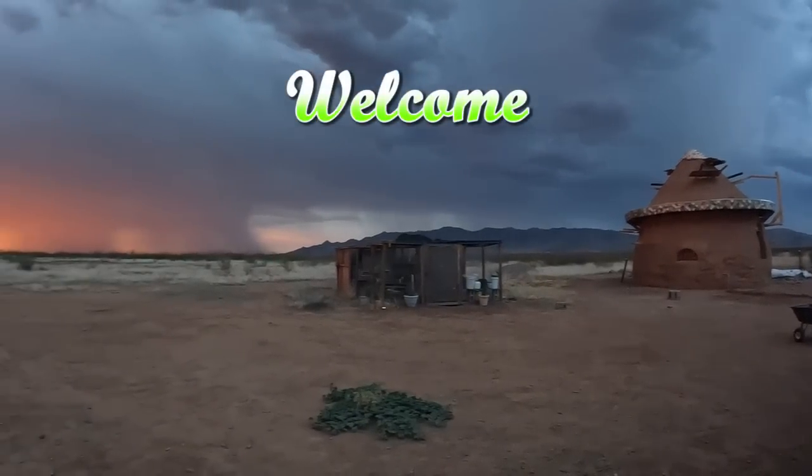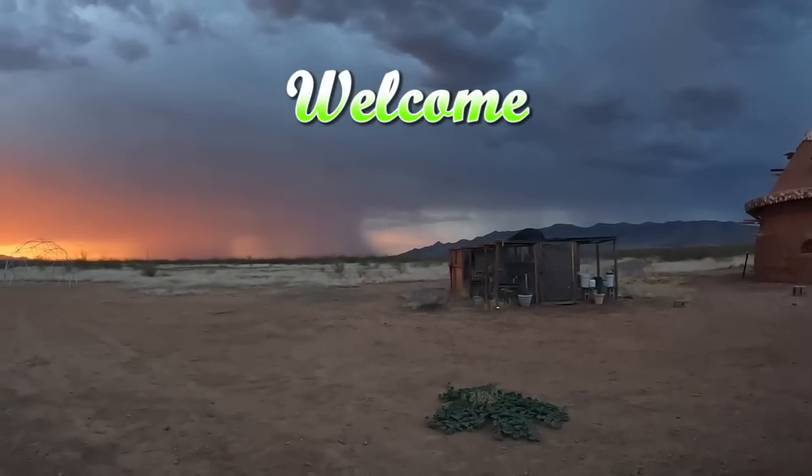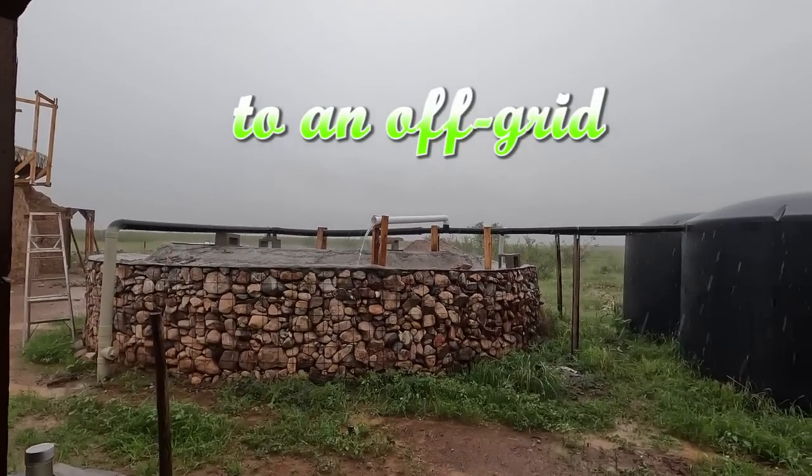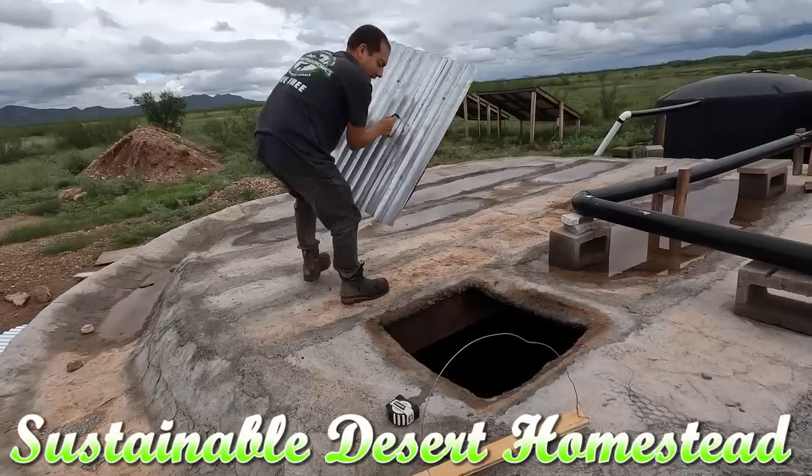This monsoon season's been crazy, hasn't it? A lot of rain. It's coming down now — we're about to find out whether this overflow works or not. I'm gonna go check out the water level in the cistern.